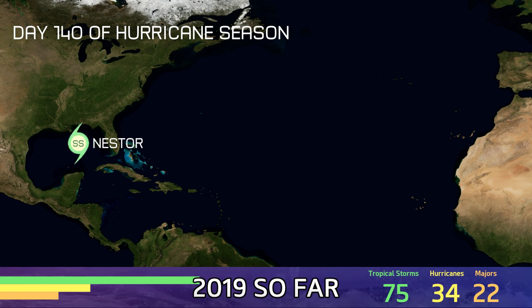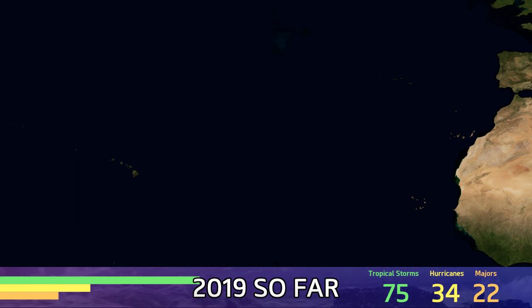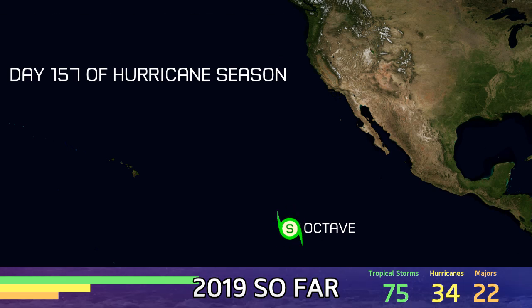Day 140 in the Atlantic. Nestor is headed towards the US Gulf Coast, tropical storm warnings in effect.